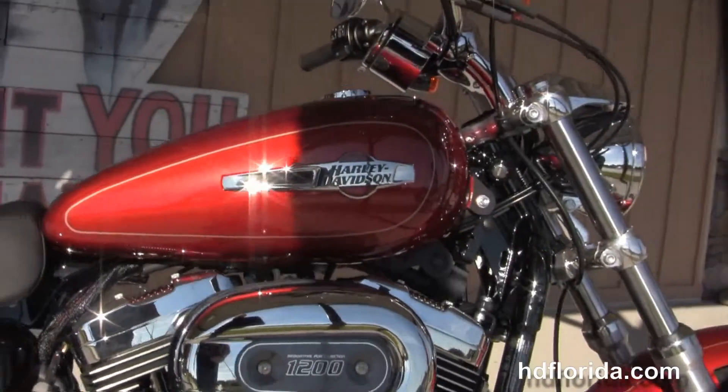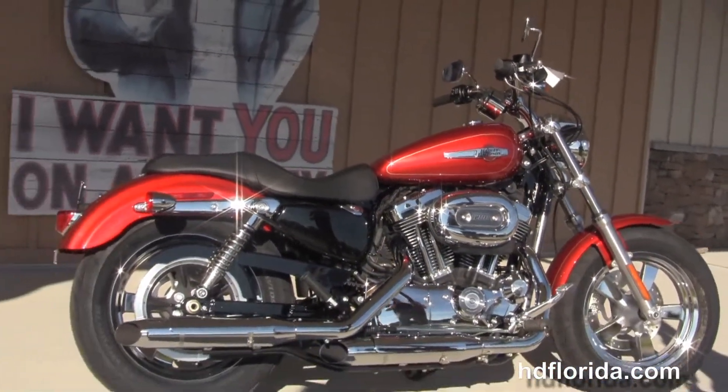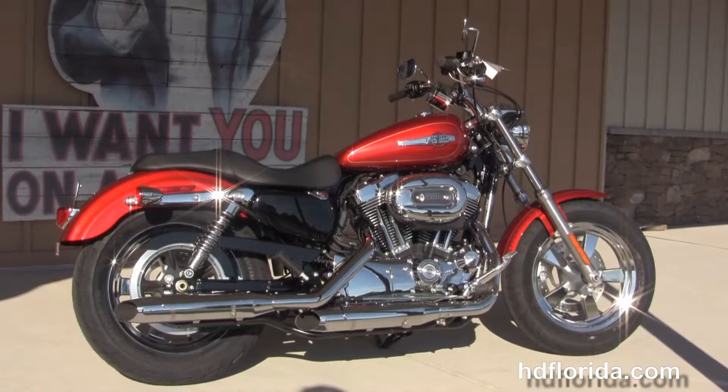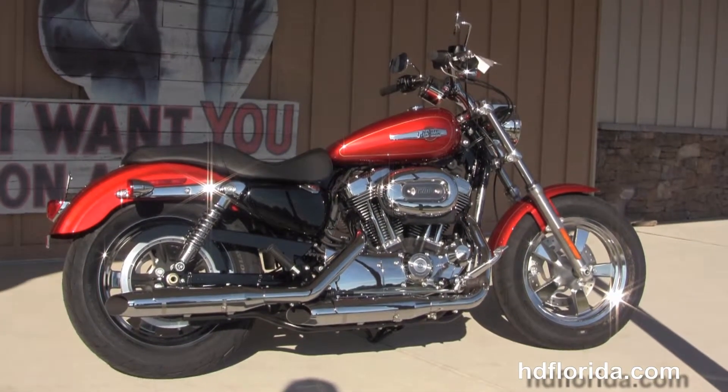Here at the world famous Harley Davidson of Brandon, all our bikes are fully serviced and safety inspected. We take anything on trade — cars, campers, trucks, boats, guns, jewelry, artwork — you name it, we take it, as long as we don't have to feed it. We're rated number one in customer service and have over 1,200 new and previously enjoyed motorcycles for you to choose from.